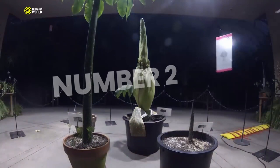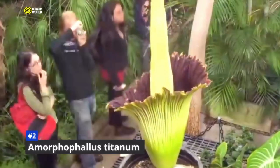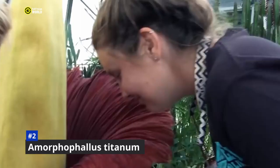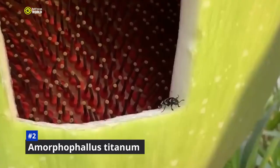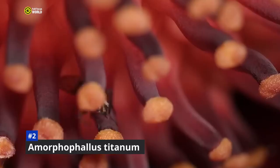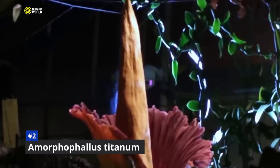Number 2: Amorphophallus titanum. The corpse flower, also known as the titan arum, is one of the most fascinating and bizarre plants on Earth. Native to the rainforests of Sumatra, Indonesia, it is known for its enormous inflorescence, which can grow up to eight feet tall. What really sets the corpse flower apart is its strong odor of rotting flesh, emitted when in bloom — a clever adaptation to attract pollinators. Flies and beetles, drawn to the smell of decaying meat, visit the flower and pick up pollen. The corpse flower only blooms once every seven to ten years, making each blooming event a special occasion that draws thousands of visitors.